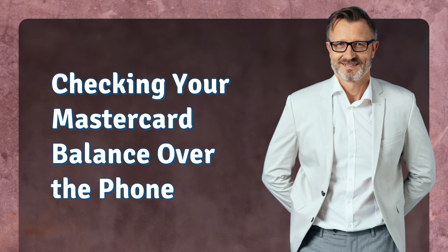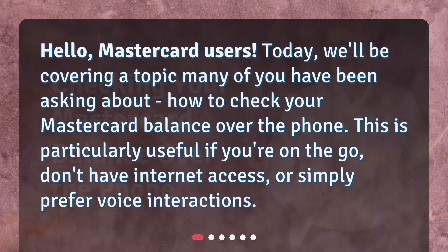Checking your MasterCard balance over the phone. Hello, MasterCard users. Today, we'll be covering a topic many of you have been asking about: how to check your MasterCard balance over the phone. This is particularly useful if you're on the go, don't have internet access, or simply prefer voice interactions.